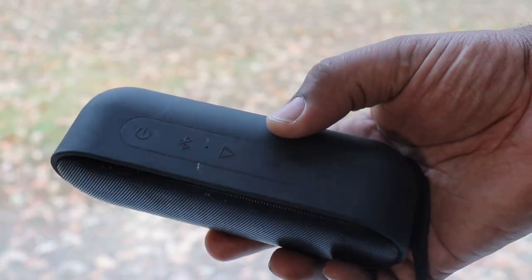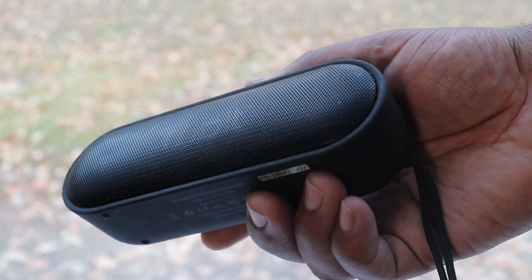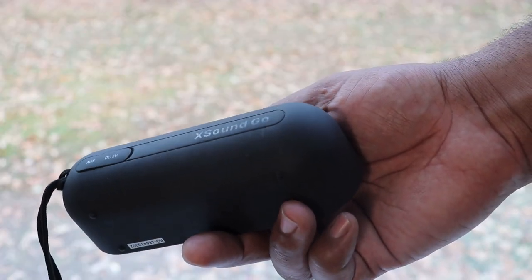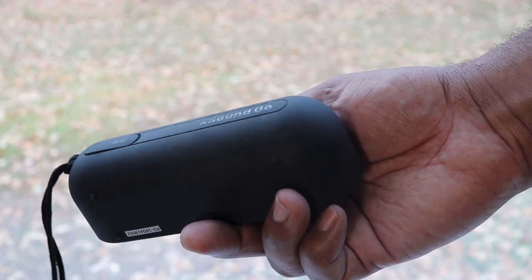My number three pick is the Tribit X Sound Go. This is an excellent little Bluetooth speaker for a good price — right now it's like $33, and on Amazon they give you a couple extra dollars off. This speaker is a 12-watt speaker with two six-watt drivers in it. What's so excellent about this speaker is that you can play it for 24 hours, and it's waterproof with an IPX7 rating. It's just awesome — plug this in and you get the party started.